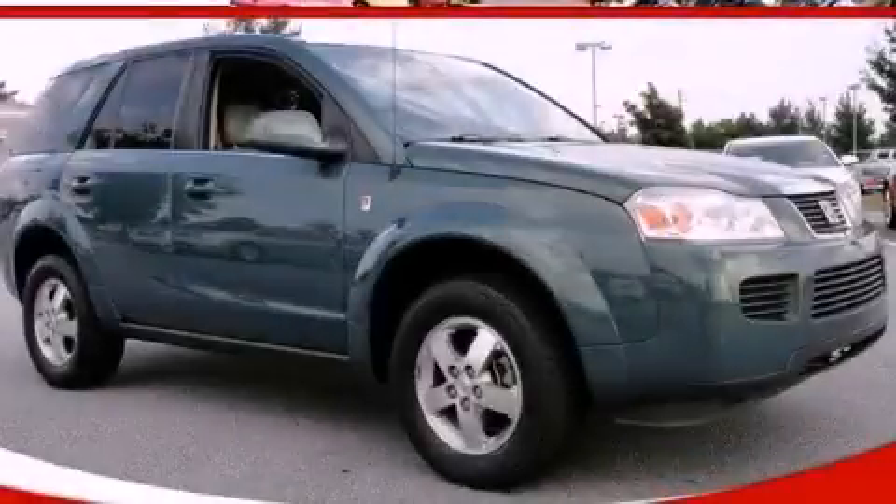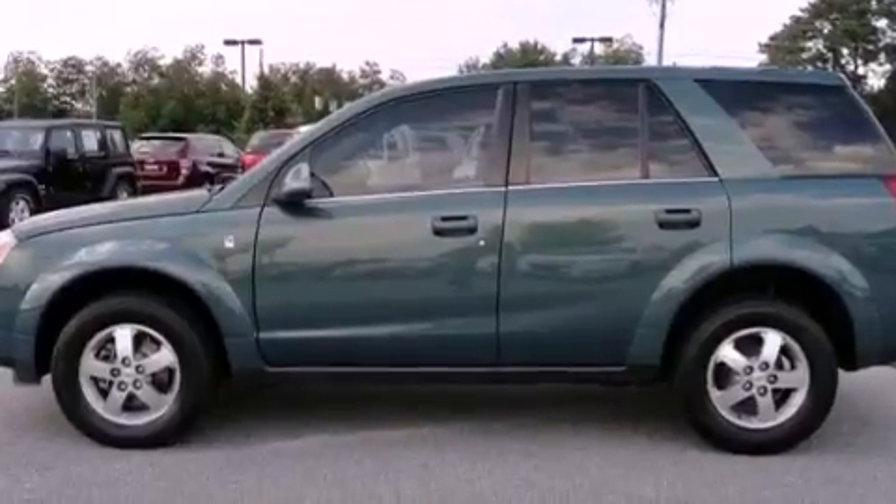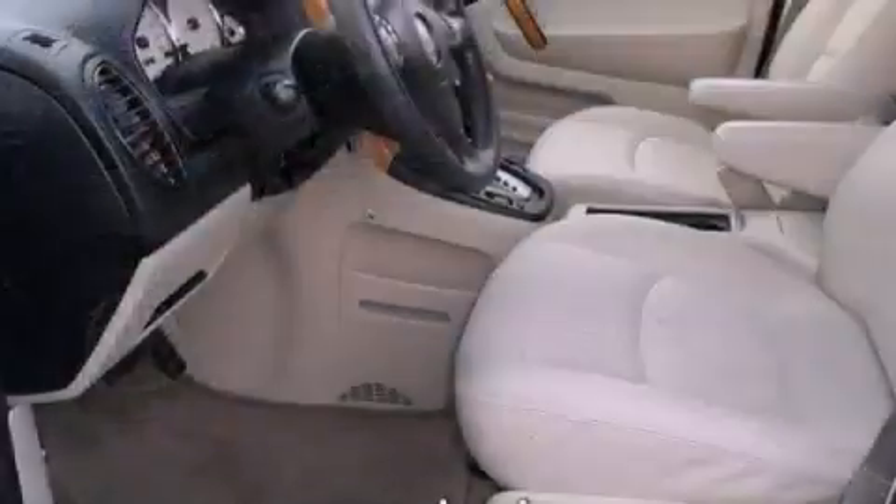This is a 2007 Saturn Vue, plenty of space for what you need. It has a 3.5-liter 6-cylinder engine and a 5-speed automatic transmission.